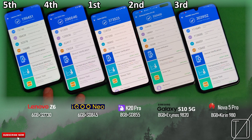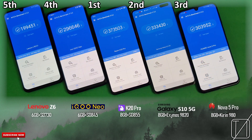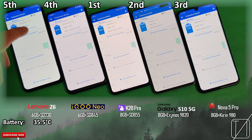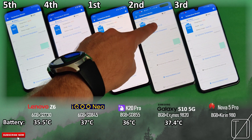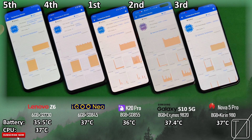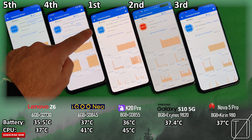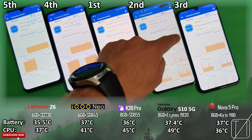Nevertheless, they are both really great budget-friendly phones, and either one you pick up you will be happy with. I do think the iQoo has some benefits, especially in the battery department with 4,500mAh. Now looking at temperature readings — battery degrees: 35.5°C on the Z6, 37°C on the Neo, 36°C on the K20 Pro, 37°C on the S10 5G, and 37°C on the Nova 5 Pro. CPU degrees in Celsius: 37°C on the Z6, 41°C on the Neo which is quite hot, 45°C on the K20 Pro which is very hot, extremely hot on the S10 5G, and then 36°C on the Nova 5 Pro — definitely the best of the bunch.